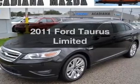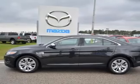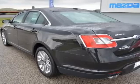Presenting the 2011 Ford Taurus. This is the set of wheels you've been looking for, with a solid six-cylinder engine. The powertrain includes front-wheel drive driven by a six-speed automatic transmission.